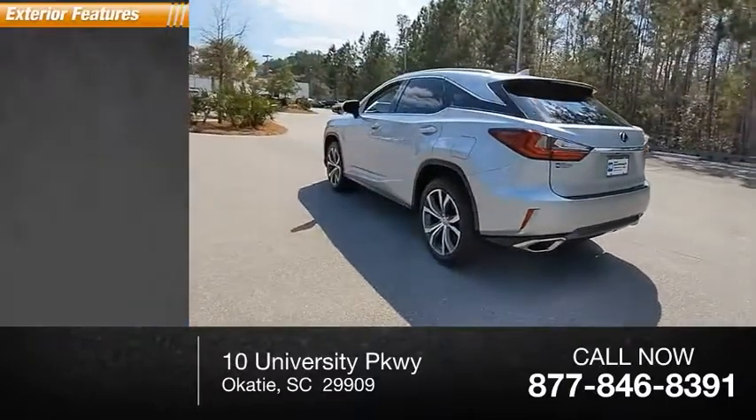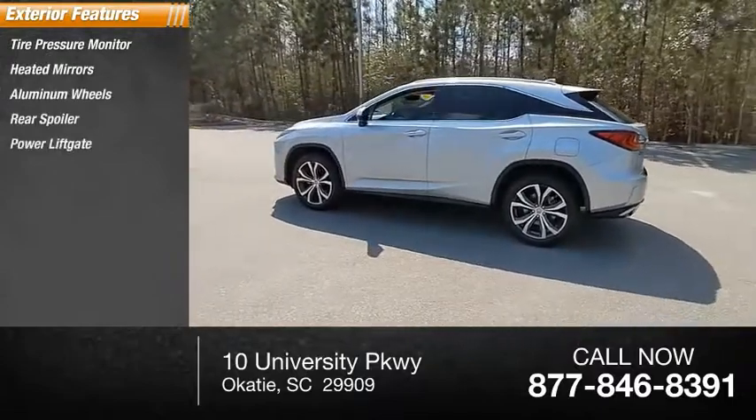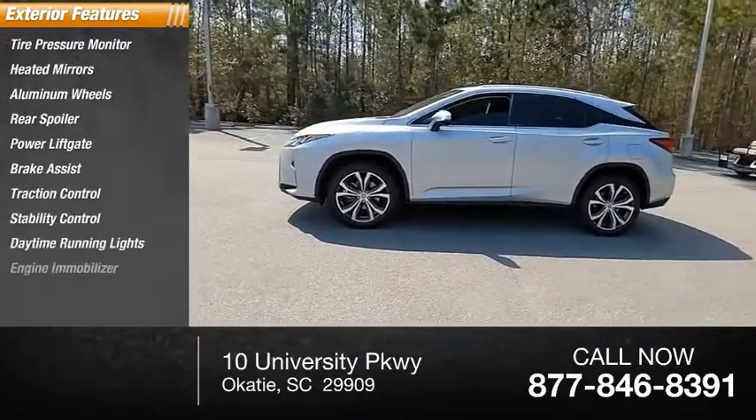Here are some of this vehicle's great options: tire pressure monitor, heated mirrors, aluminum wheels, rear spoiler, power lift gate, brake assist, traction control, stability control, daytime running lights, and engine immobilizer.